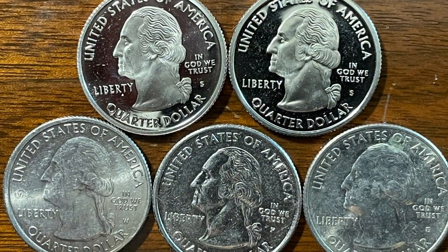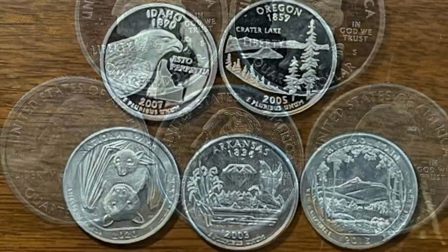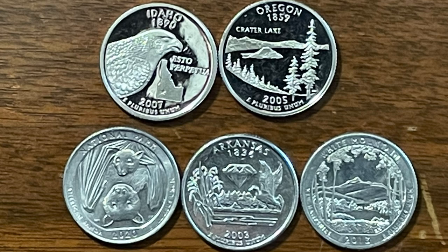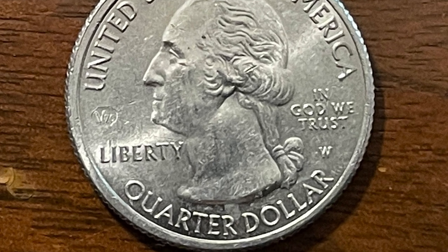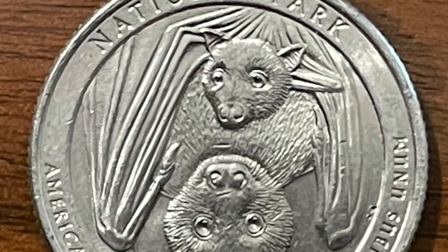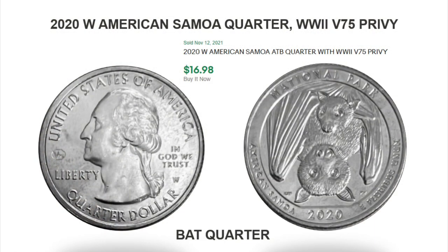This is the bulk of the quarters I pulled from my first box on day one. I did pull a couple cameo proofs, an American Samoa West Point quarter, and some other S-minted coins. Here's a shot of the front and back of that West Point quarter — it's in pretty good shape with a couple dings. A recent sale on eBay brought $16.98; I've seen these buy-it-now for ten dollars and some as much as $25.